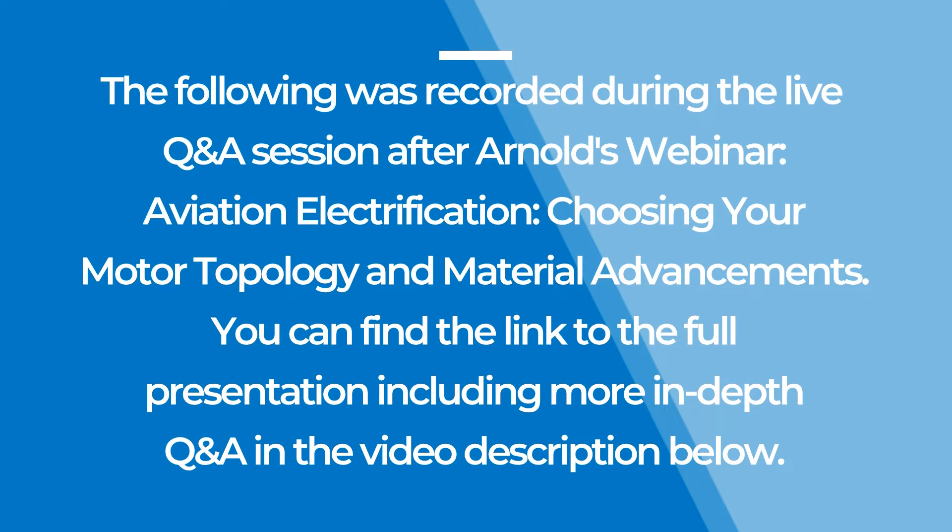The following was recorded during the live Q&A session after Arnold's webinar, Aviation Electrification: Choosing Your Motor Topology and Material Advancements. You can find the link to the full presentation including more in-depth Q&A in the video description below.